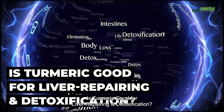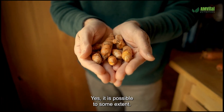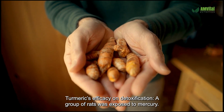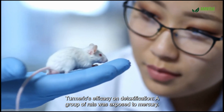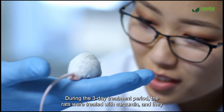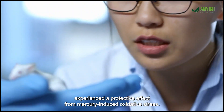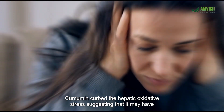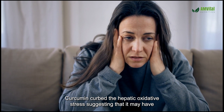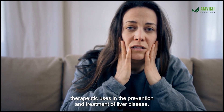Is turmeric good for liver repairing and detoxification? Yes, to some extent. A group of rats was exposed to mercury. During the three-day treatment period, the rats were treated with curcumin and experienced a protective effect from mercury-induced oxidative stress. Curcumin curbed the hepatic oxidative stress, suggesting that it may have therapeutic uses in the prevention and treatment of liver disease.